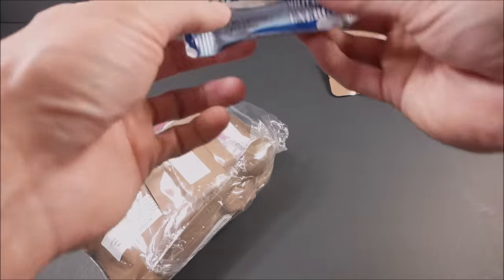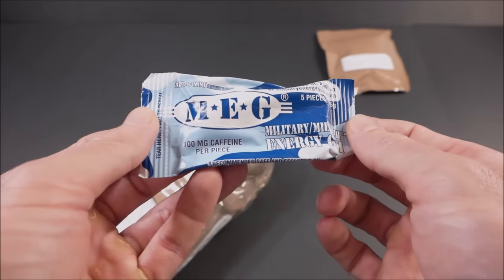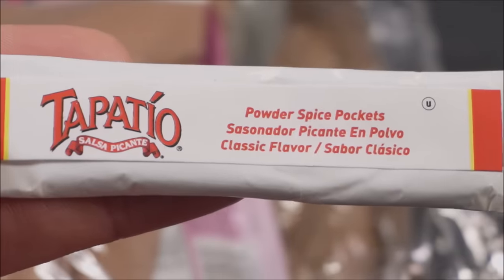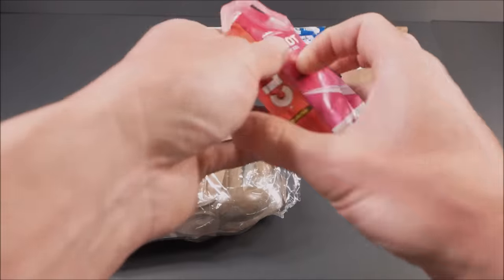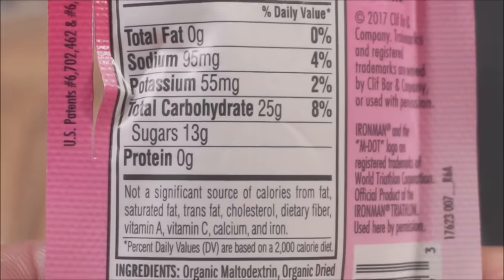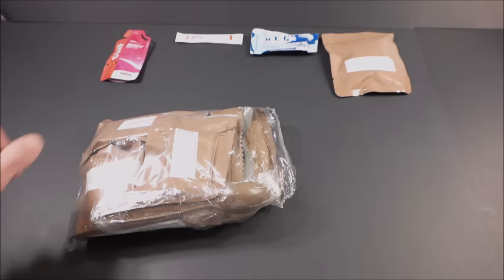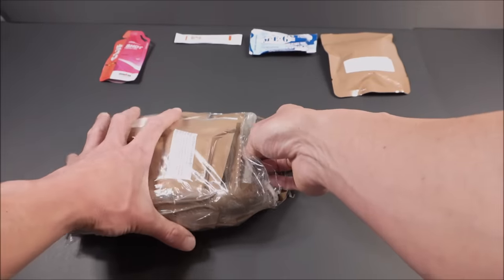Military energy gum — 100 milligrams of caffeine per piece, five pieces in there. Powdered spice packet. Cliff Shaw energy gel — 25 grams of carbohydrate, 13 of them are sugar. That is some quick energy right there. Quick and easy, definitely what you're going to need when you're on the move.